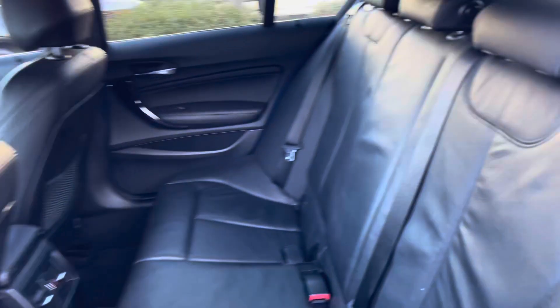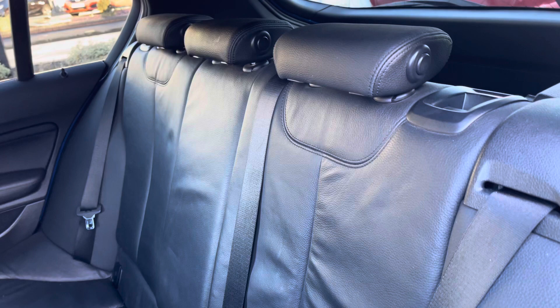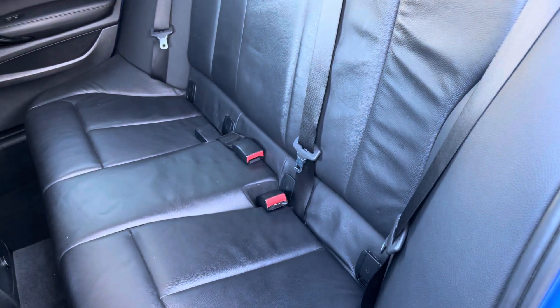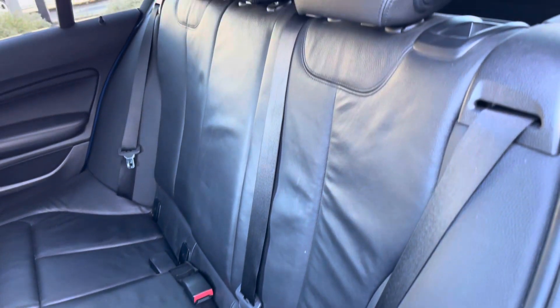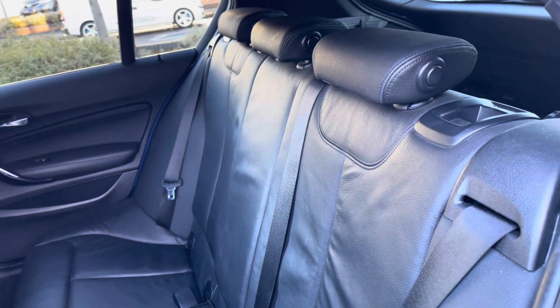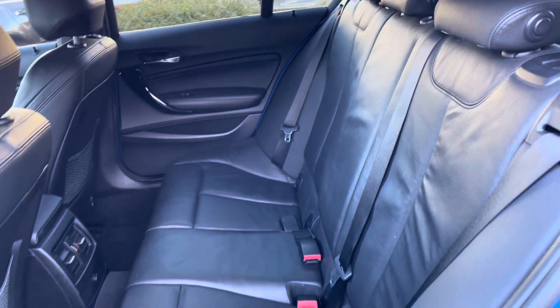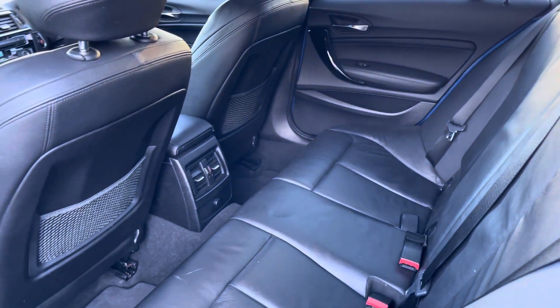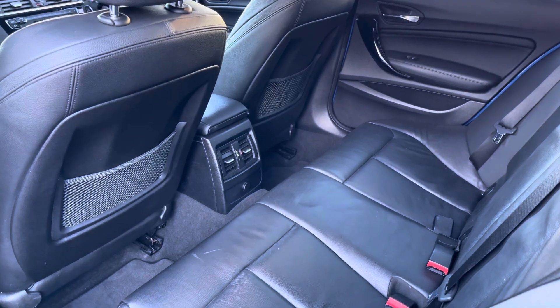Looking inside at the rear, you do have gorgeous black leather seats. There are Isofix points on the two outer seats making it very easy to fit a child seat into the vehicle, so you can be sure it's safely secured for peace of mind. There are also rear air conditioning vents so rear passengers can benefit from the air conditioning and travel comfortably.